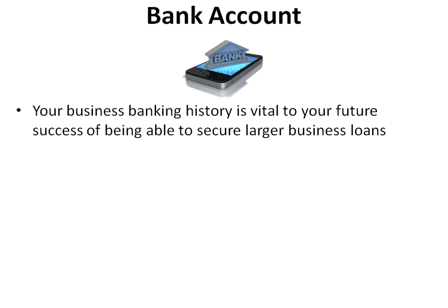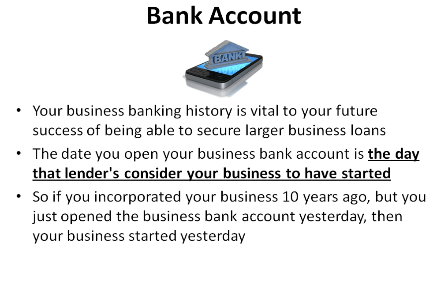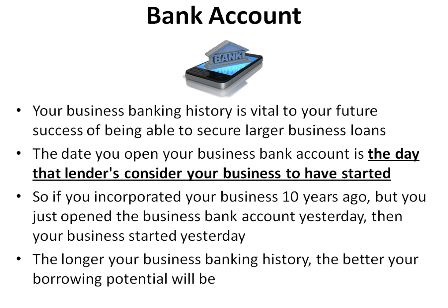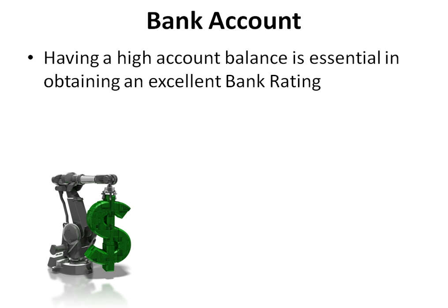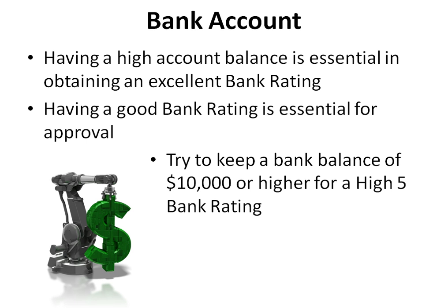Your business bank history is vital to your future success in securing larger business loans. The date you open your business bank account is the day lenders consider your business to have started. So if you incorporated 10 years ago but just opened the business bank account yesterday, then your business started yesterday. The longer your business banking history, the better your borrowing potential will be. Having a high account balance is essential — try to keep a bank balance of $10,000 or higher for a high five bank rating.